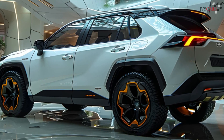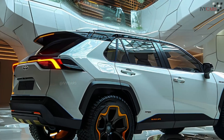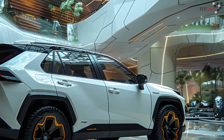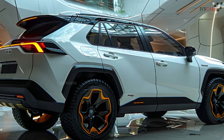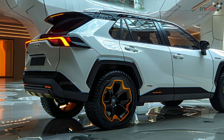Like the normal RAV4, the hybrid and PHEV models handle well and ride comfortably, but cornering isn't impressive. The hybrid Woodland Edition trim took 7.3 seconds to reach 60 miles per hour, while the gas-only vehicle took 8.0 seconds in testing.